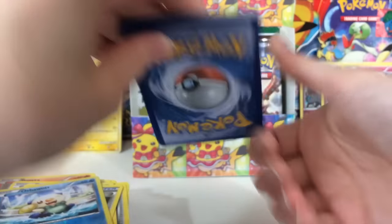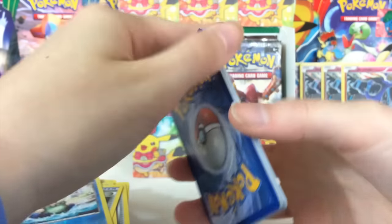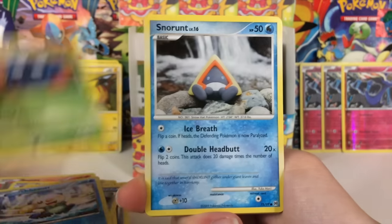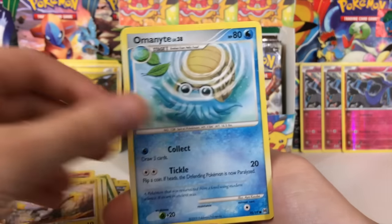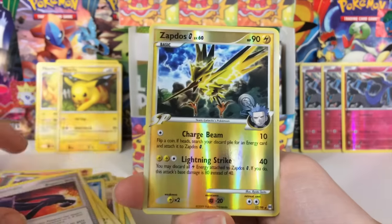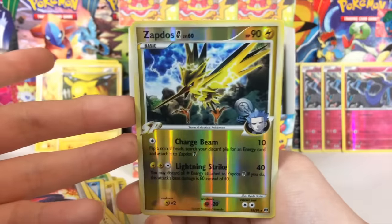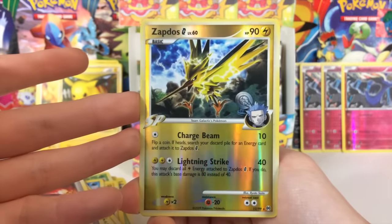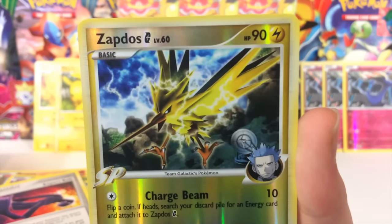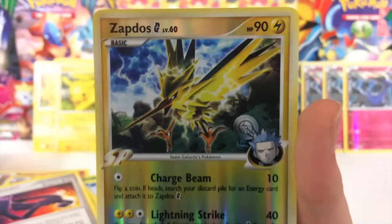We got another Platinum Arceus booster pack. Another thing I've been noticing is the old school booster pack artworks — they are just beautiful. I feel like they aren't as pretty as before. They still do a great job, but... Reverse Zapdos G Level 60 — look at that artwork! Just let me take a minute and zoom in on that. Holy cow, that's beautiful! And we got a Raichu.